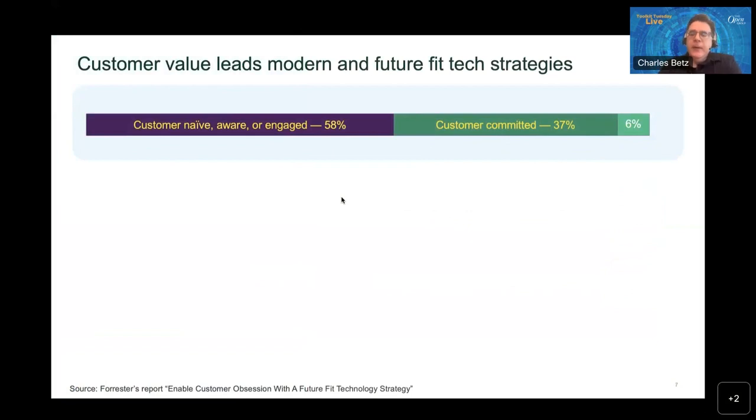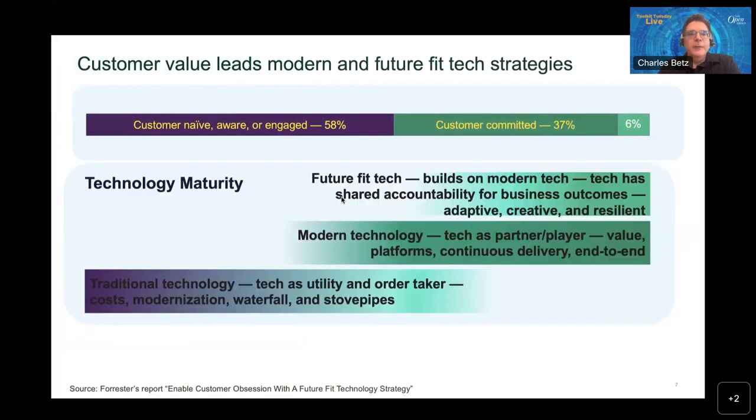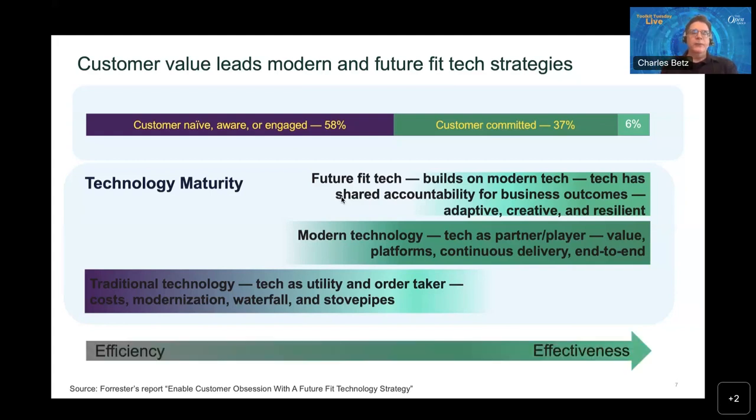We see clear segments reflected in the customer research. There is a movement from traditional technology approaches — technology as a utility, an order taker, focusing on efficiency and modernization, still using operating model approaches such as waterfall software development, very functionally siloed — and then we see a broad emerging modern response and a much smaller subset of companies that are truly future-fit, where technology has shared accountability for business outcomes, and companies become truly adaptive, creative, and resilient.